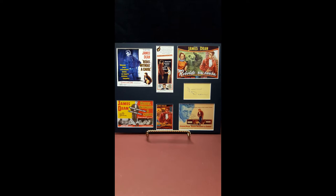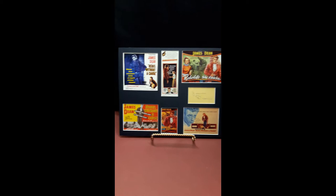Rebel Without a Cause, number two. Shown in midnight blue with white backing.